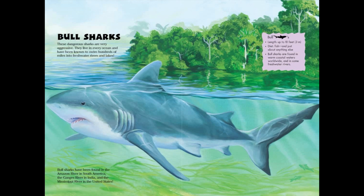Bull sharks are very aggressive. They live in every ocean and have been known to swim hundreds of miles into freshwater rivers and lakes. Bull sharks have been found in the Amazon River in South America, the Ganges River in India, and the Mississippi River in the United States. Bull sharks: length up to 10 feet or 3 meters. Diet: fish and just about anything else. Bull sharks are found in warm coastal waters worldwide and in some freshwater rivers.